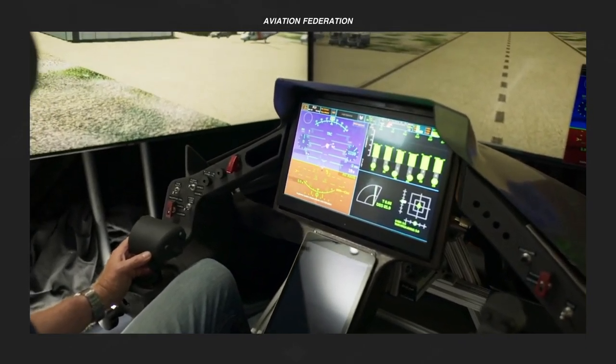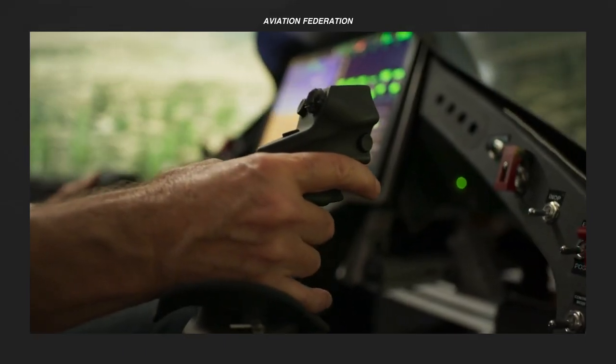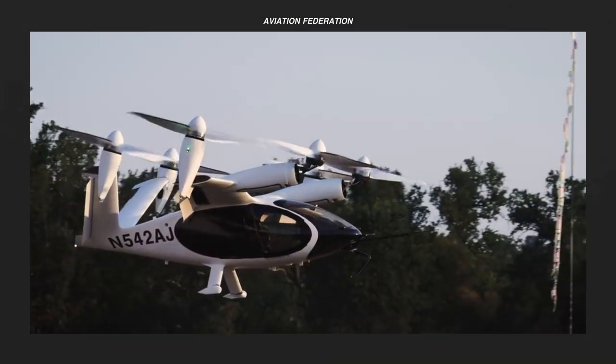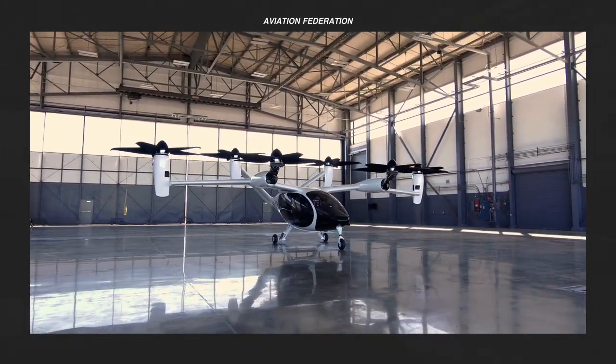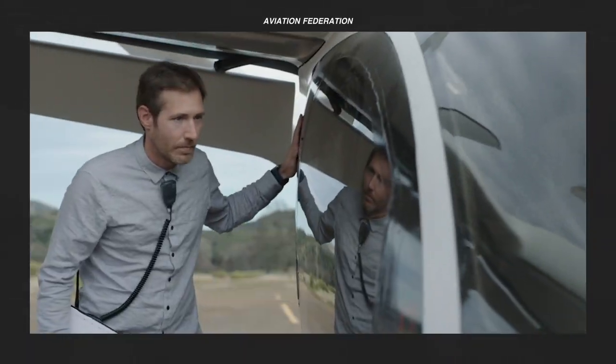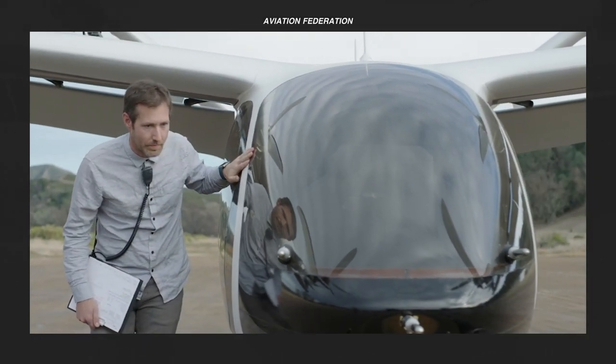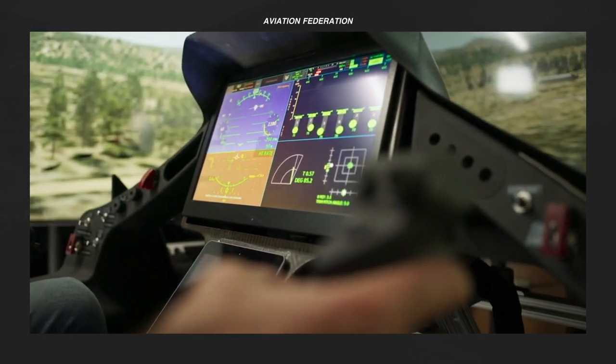With the advent of technology, it's time to meet the e-VTOL aircraft. In this episode, let's talk about Multicopter e-VTOLs. This is Aviation Federation, sharing with you exciting information about the latest and greatest in aviation and beyond.